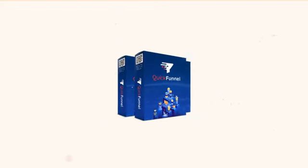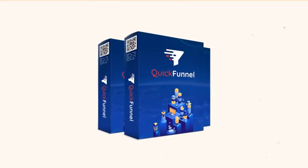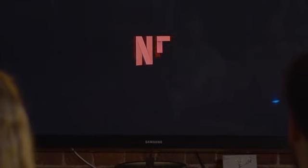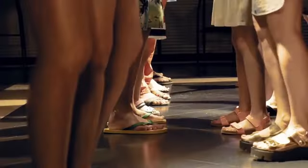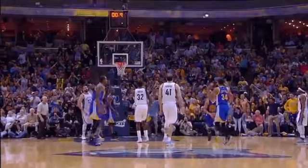Whatever your goal is, we have a proven funnel for you. Just build a funnel with QuickFunnel and it will close your visitors into sales for you 24/7 — even while you are sipping your cappuccino, watching your favorite web series on Netflix, shaking your leg on the dance floor, or even watching the Lakers nail their opponents on the court.